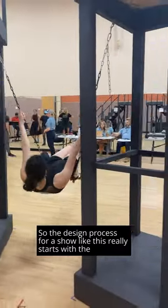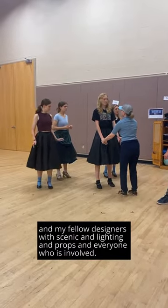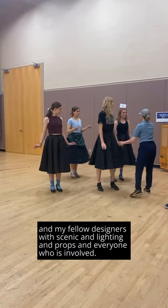The design process for a show like this really starts with the script and many, many conversations with the director and my fellow designers — with scenic, lighting, props, and everyone who is involved.